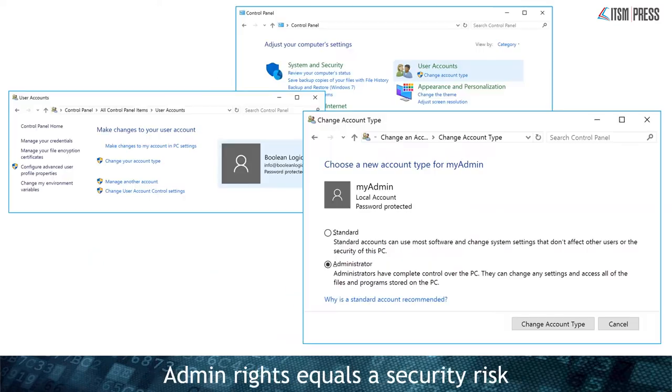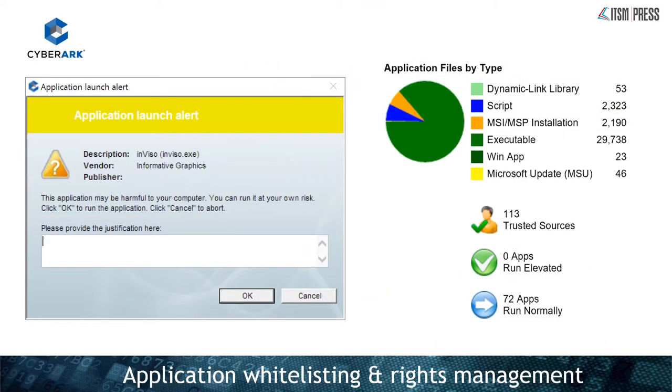Next, there's admin privileges. Admin rights equal a security risk, but there's no reason to run every user with full administration rights — where they can install anything, change passwords, or add users. The best thing is to set everyone as a standard user and create an additional administrator account on their machines. When you need to install something, they just select that account and provide credentials. It doesn't cost anything and gives a high degree of protection, because if you can't do something, the criminals typically can't either. There are also application whitelisting and admin rights management solutions — I use one called CyberArk, where a program won't run unless it's known, and admin dialogs are intercepted without the user needing to type the password.